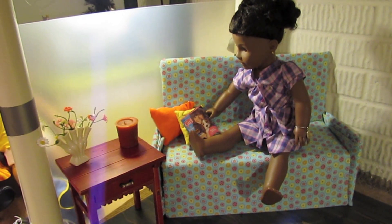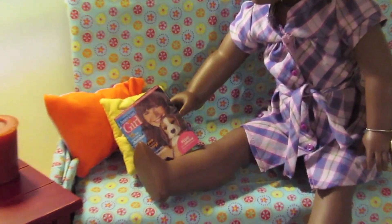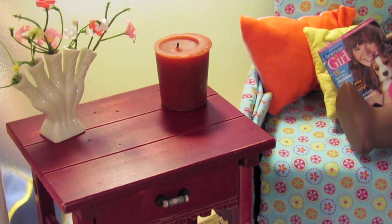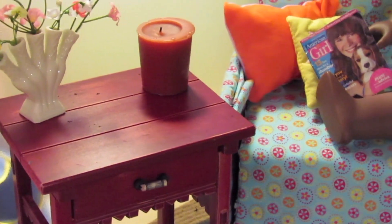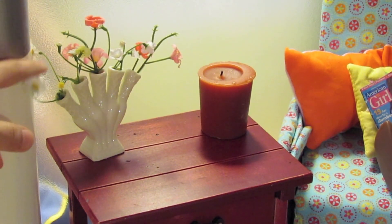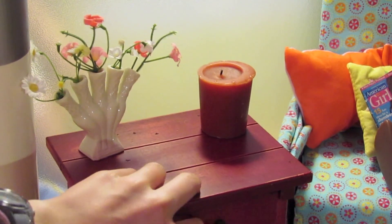And then right next to here is kind of the little reading, relaxing area. So here's the couch, and right now Addy's on it — she has a little magazine. And then we have the little bedside table, which — thank you to Starry Eyes Chick — it's Hesfina's retired bedside table that my aunt gave me, which is really cool. Then right here is like a little vase of flowers, a candle, and then there's just some of Felicity's accessories inside of that drawer right there.